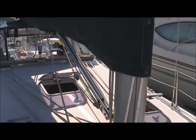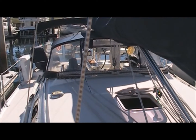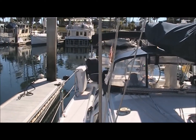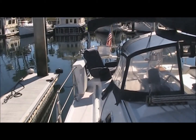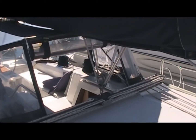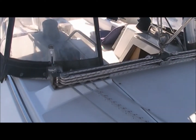It has a boom brake and a dodger with very, very comfortable seats. As we walk back into the cockpit area, you can see the dodger is in excellent shape, with all excellent lines, with everything leading back to the cockpit.